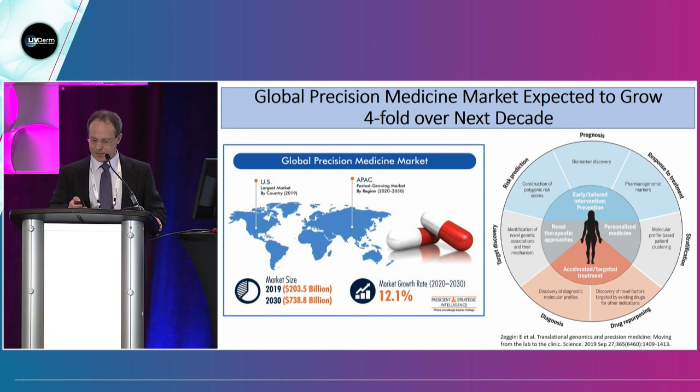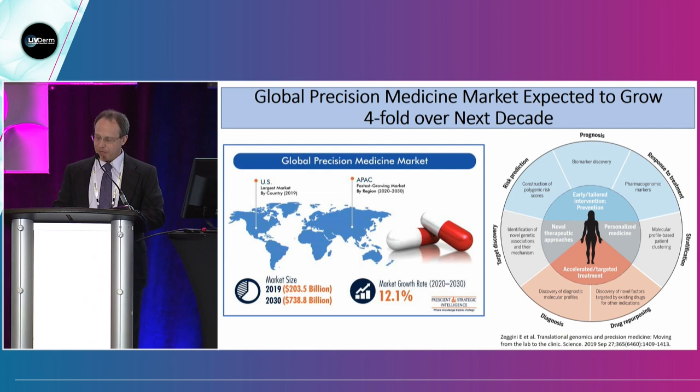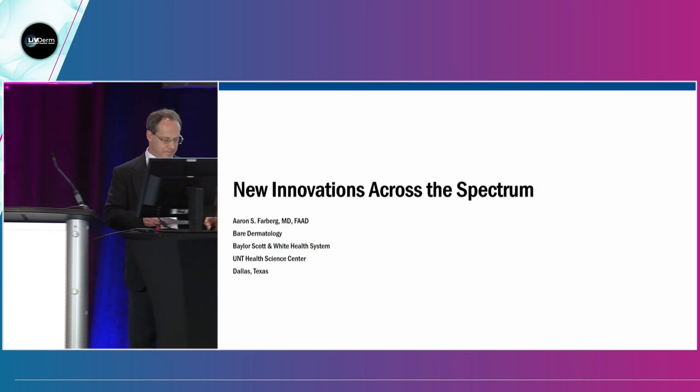I hope that you have a good definition of precision medicine. I'd like to introduce Aaron Farberg to come up and continue our session on new innovations across the spectrum. Thank you.